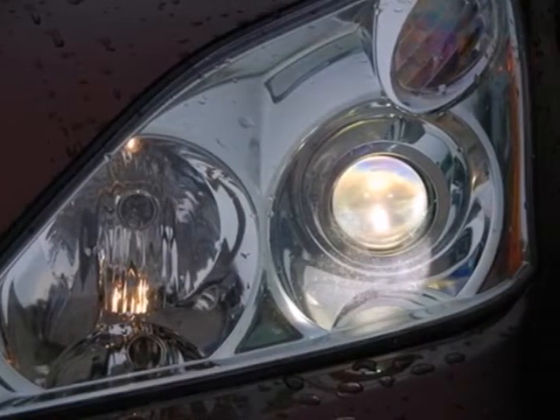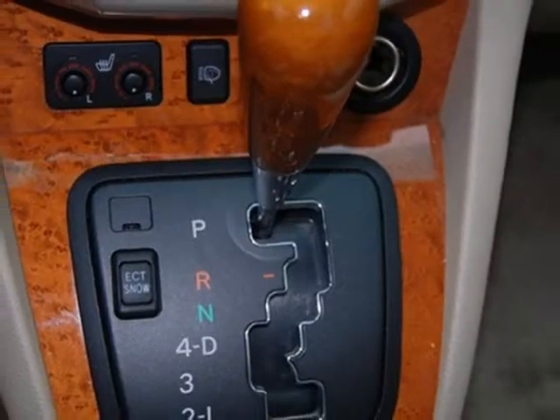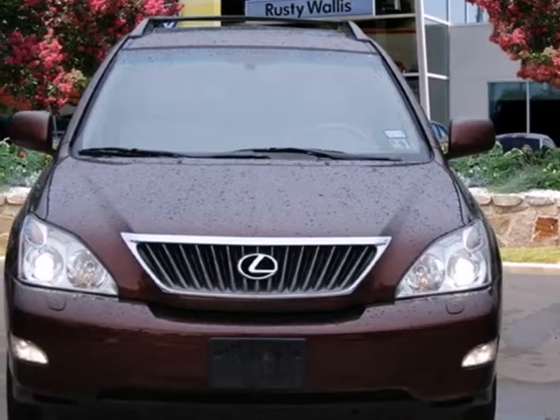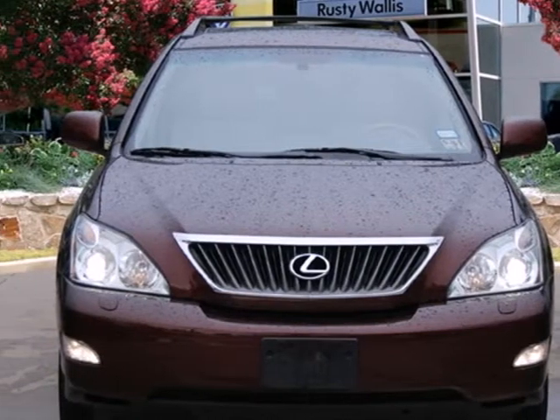This stunning RX 350 offers the best of all worlds with its silky smooth ride, spacious interior and stellar safety ratings. Take it for a test drive today.